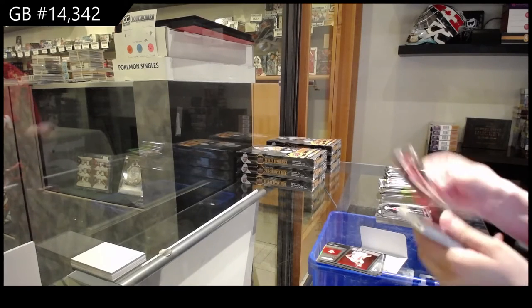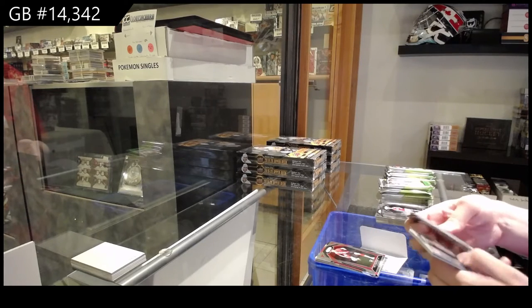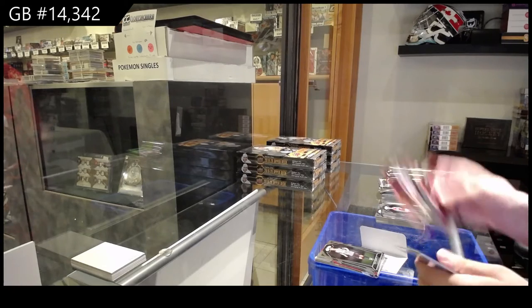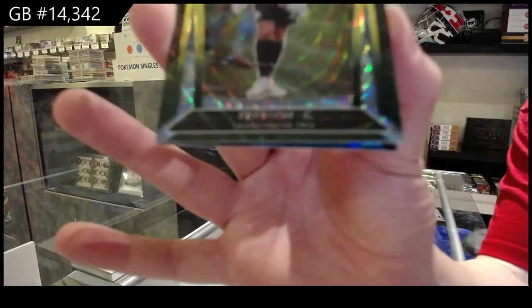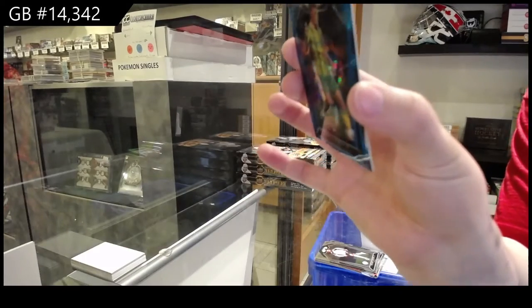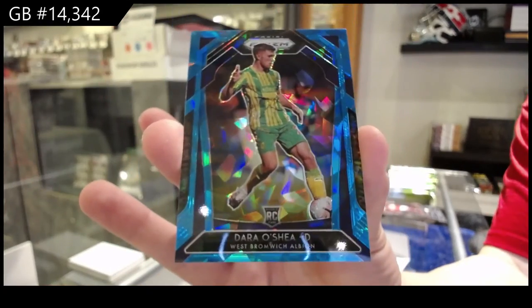We've got a rookie for Southampton of Will Smallbone. Rookie of Emile Kraft for Newcastle United. And Michael Hector for Fulham. We've got a green prism of Ederson for Manchester City, and a blue prism rookie numbered to 75 of Dara O'Shea for West Bromwich Albion.